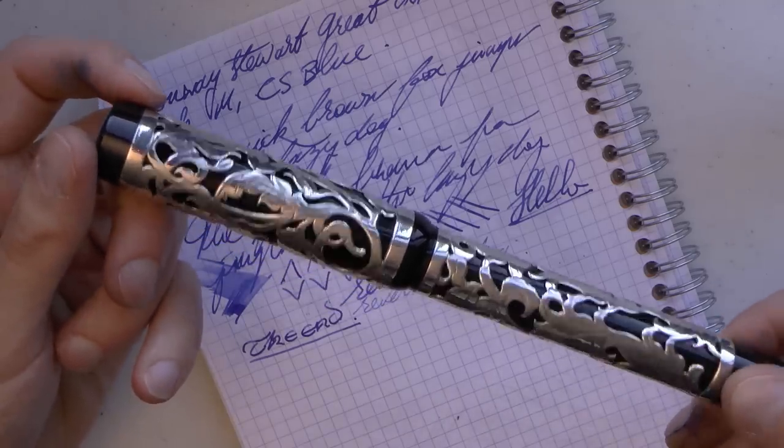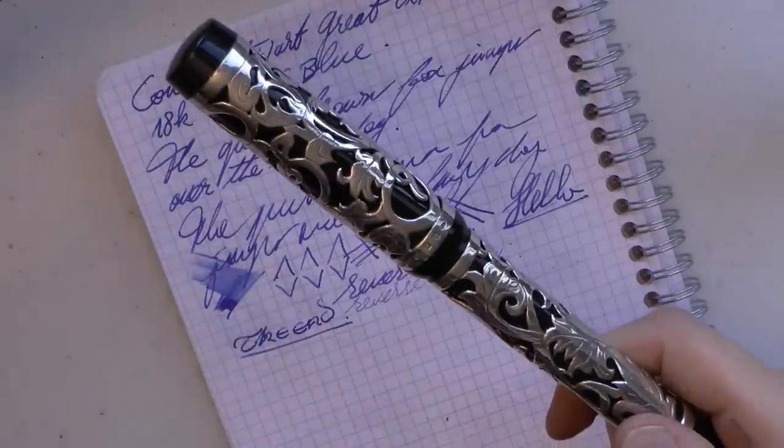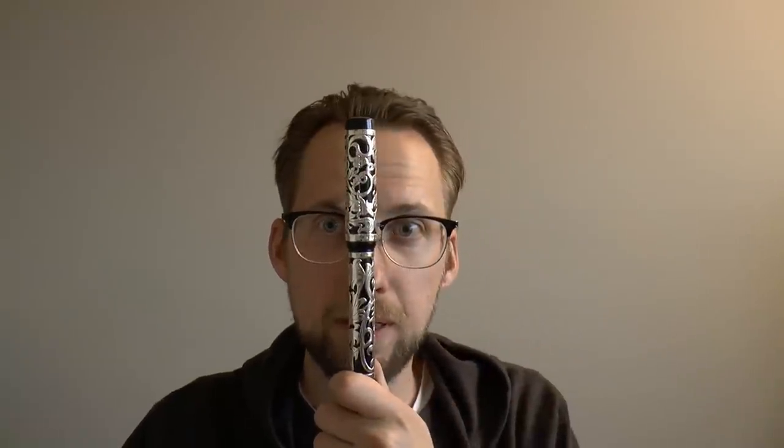Let's talk about likes and dislikes about the Conway Stewart Great Exhibition, which is pretty much as big as my face. I just don't like it — I'm thinking of just throwing it out. No, I mean, there's a lot I like about this pen. This is one of the pens I've purchased for myself, which is very rare these days.